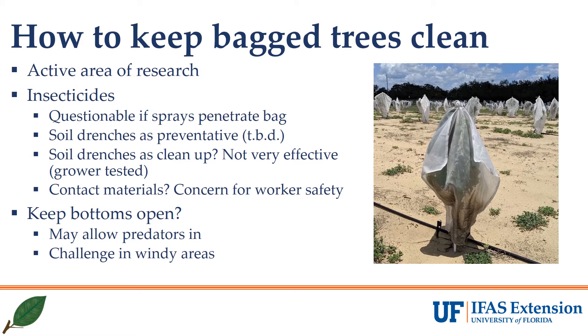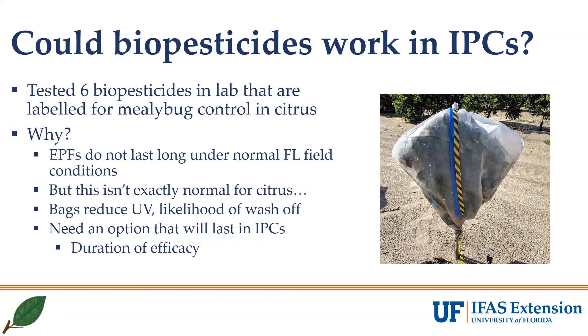If we have to open bags, spray, and close bags again, there may be issues with worker safety contacting materials under the re-entry interval. Another option is to keep the bottoms open, which might allow predators in and could help manage the pests, but that's tricky in windy areas. In our research planting in Lake Placid this past year, we consistently had bags being blown up and over our trees while remaining zip tied to the post, so we had to close our bottoms.